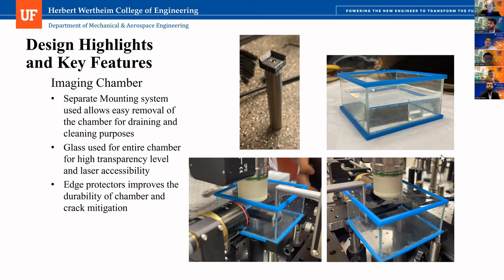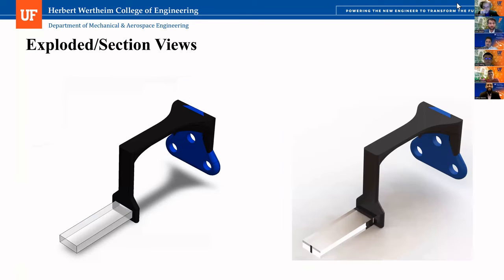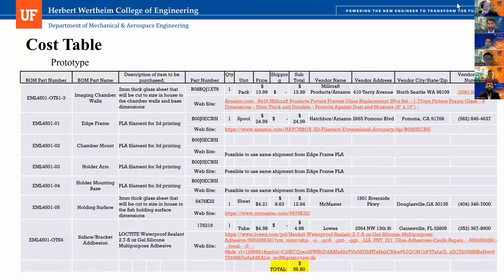Any other questions from the panel? Hi team — Julia here. Go back to the cost slide, the prototyping one first. I appreciate the amount of detail. I would probably not have that in a presentation just because you're talking about it and I don't even have time to look and figure out some of these numbers. I appreciate the detail, but it's not presented in the correct spot.